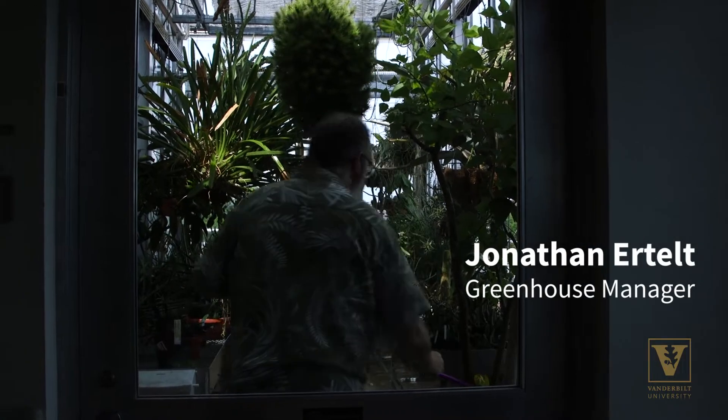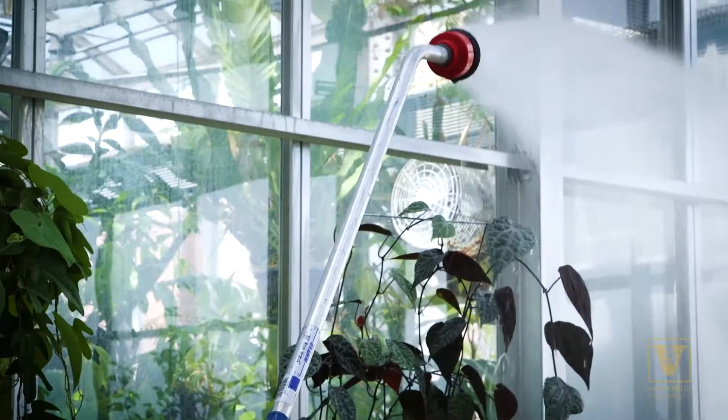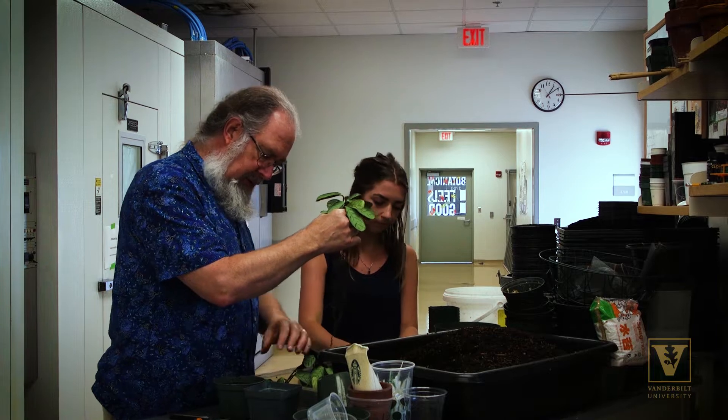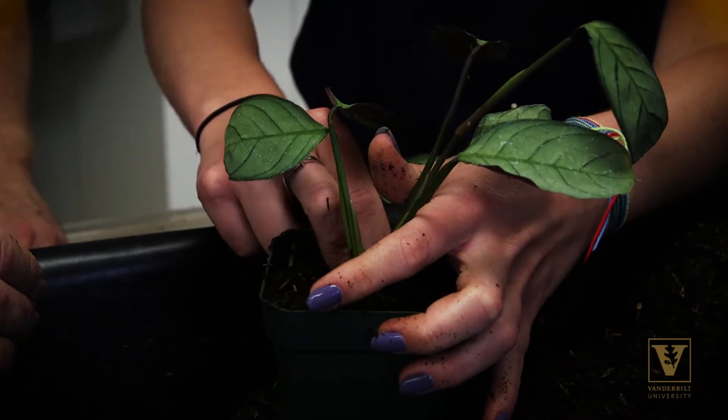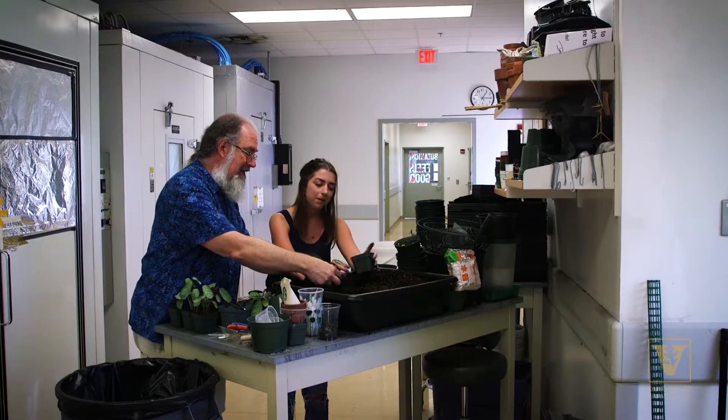I've worked with plants for more than 40 years now, more than 20 years here, and I still love working with the plants — but also sharing some of what I know with the students, as well as giving them some ideas about why they're here at Vanderbilt.